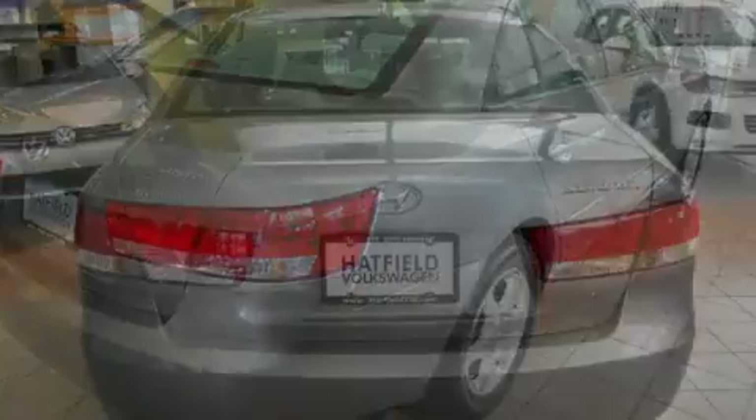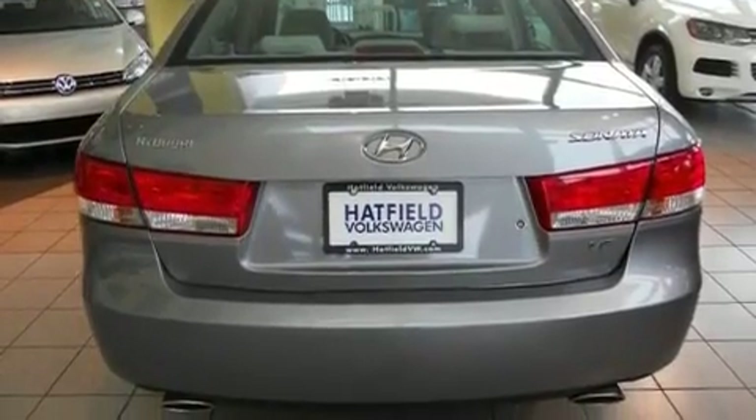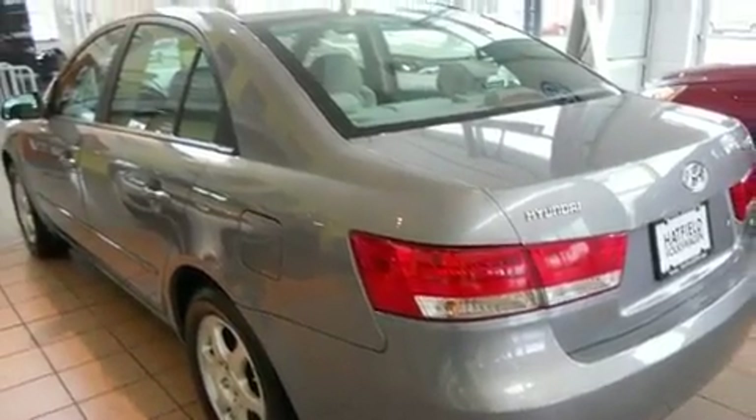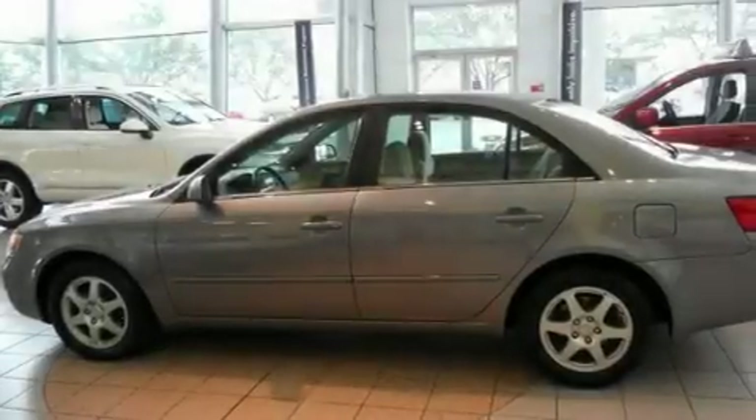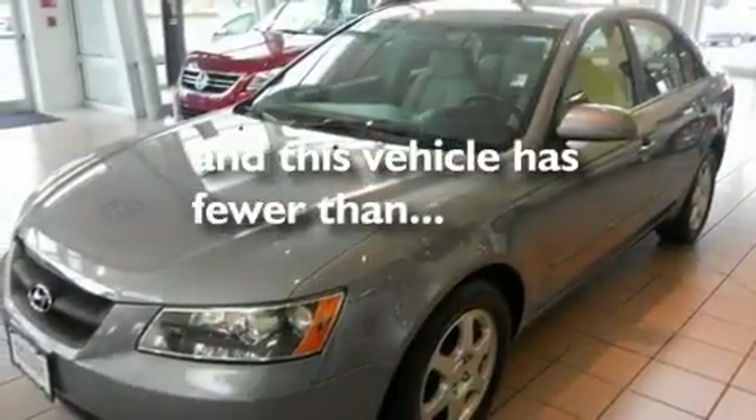Its top features include a split-folding rear seat, cruise control, a rear window defroster, a CD player, a leather-wrapped steering wheel, a passenger-side vanity mirror, a security system, a traction control system, a keyless entry system, and this vehicle has fewer than 69,000 miles on the odometer.